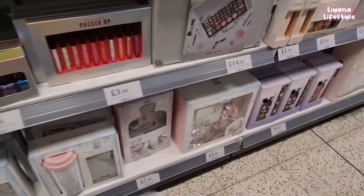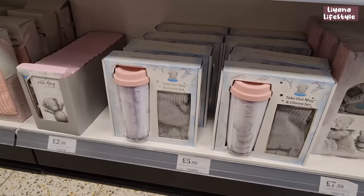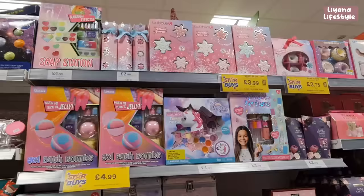At the bottom they have the Tatty Teddy range — this one's got a mug, a scrunchie and some other things. It's a tea set and I really like the mug in there. Then there's a cozy hot water bottle and sock set, a takeout mug and gloves set, and a diary.